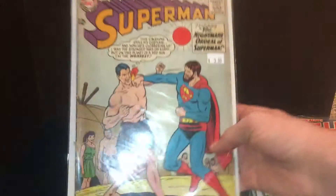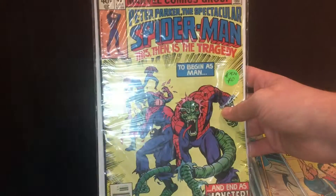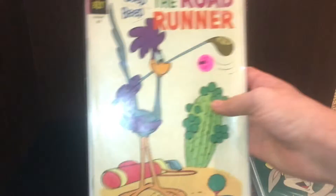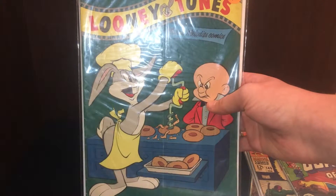This is a Superman comic, number 171. This is the Flash, number 220. This is the Fantastic Four, number 163. This is the Spider-Man comic, number 40. Superman comic number 208. Batman number 162. The Roadrunner, a 1961 comic. Looney Tunes number 164.